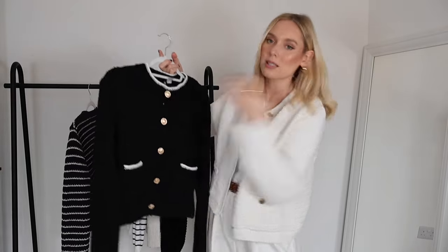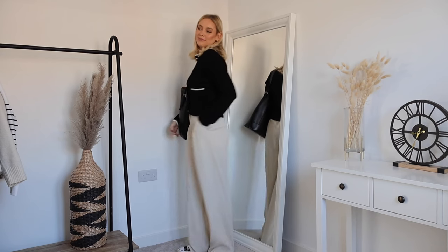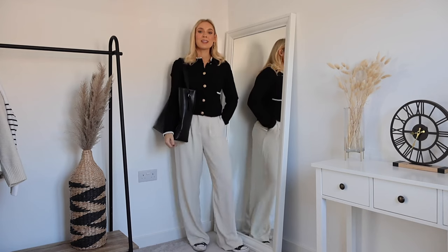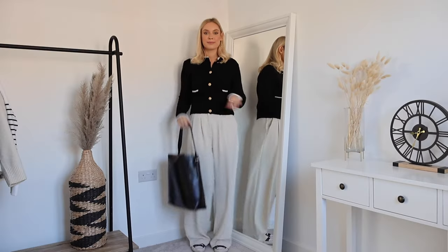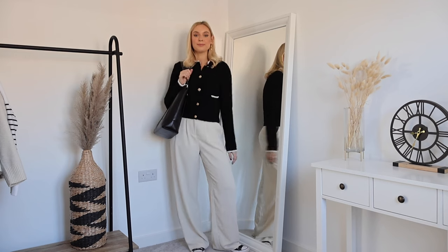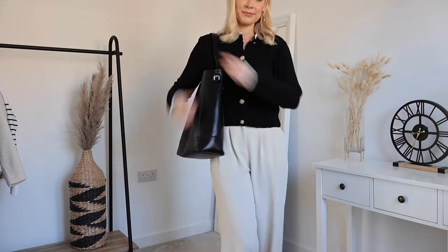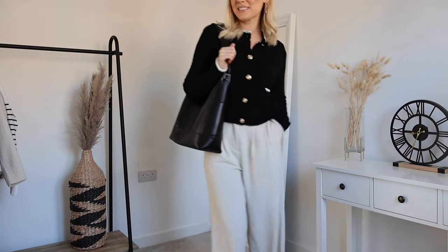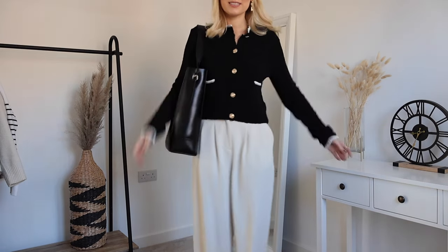This old money style can be dressed up and down really easily. For the first look I'm wearing it as a top, paired with lighter cool-toned wide-leg floaty trousers from River Island. I wanted to keep this look very simple and minimal. The buttons and edge detailing add interest beyond a plain jumper, so I let the cardigan do the talking. I've dressed it down with black Converse All Stars and a black tote bag from Mango — relaxed and unfussy.